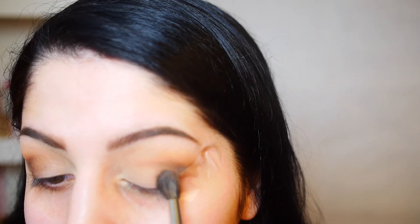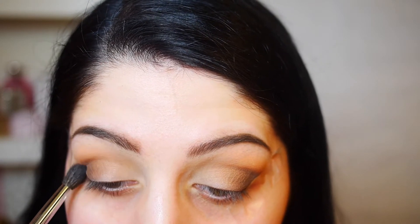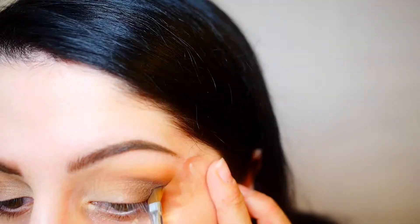Using shades that are similar but slowly making them darker and building them up is what really helps give you that blended, gradual ombre look. It takes a little more time but it makes your finished look a lot cleaner and more blended. You can see slowly building it up is gradually darkening the look without making it look too intense. I'm taking a bit more of that dark brown and slowly building it up to make it as dark as I like.